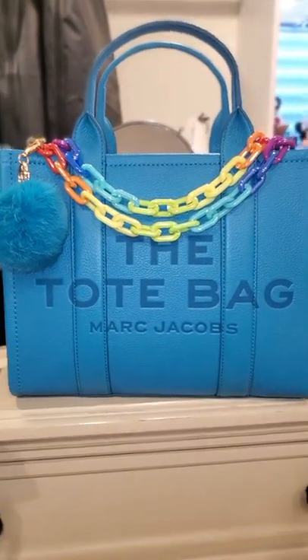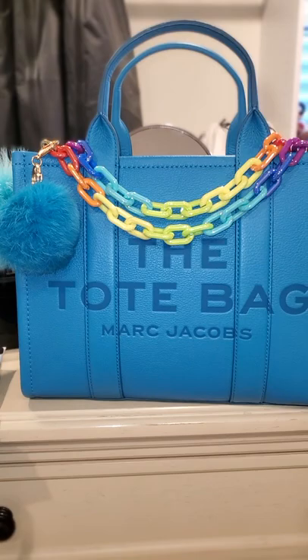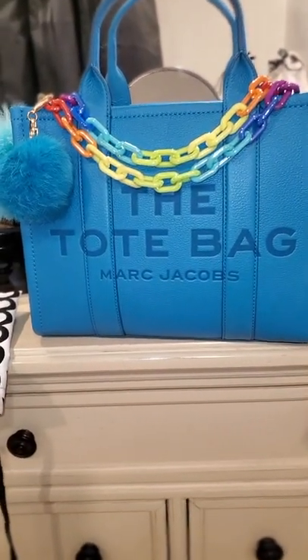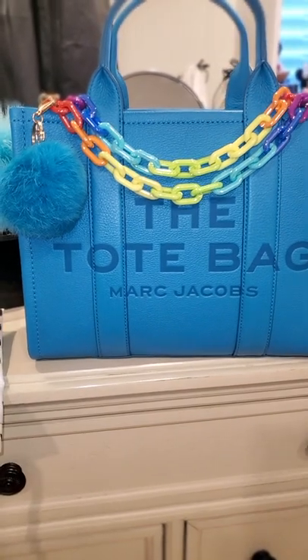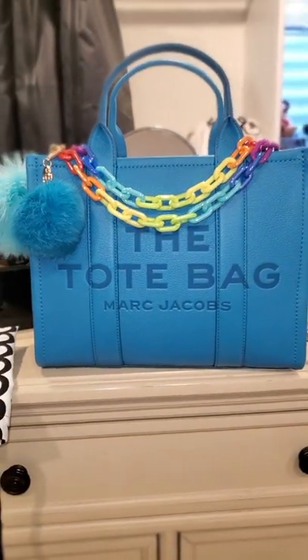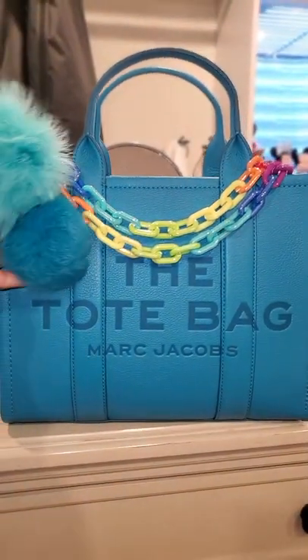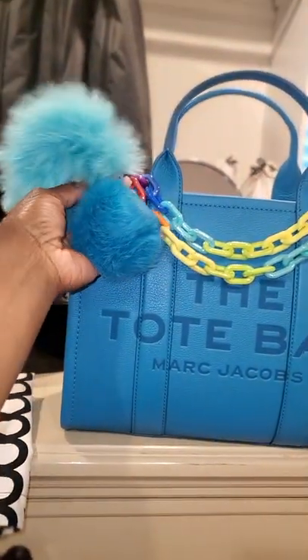Like I said, the bag turned out to be retail price after I purchased it. This is the size small — I actually wanted the mini — but you know what, this is a lot of beauty in this big bag, so I'm going to rock her. This bag is gorgeous.